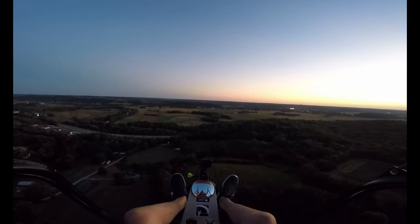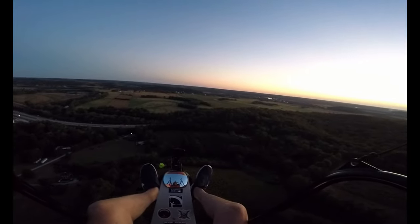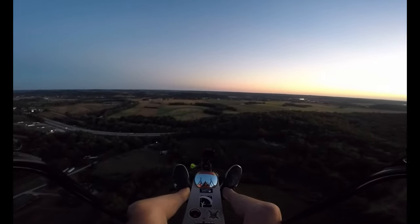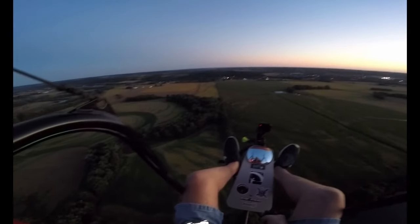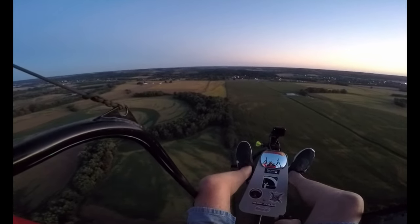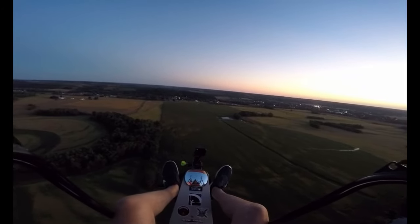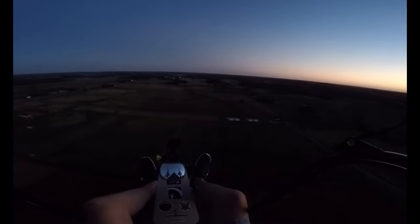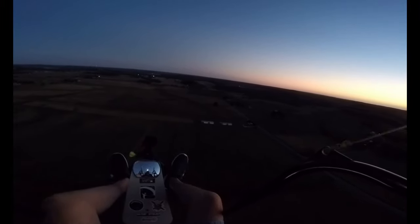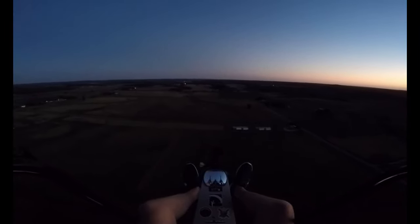Straight ahead is the runway, a couple miles. It's nice to see our big open fields again. About 536 feet in the air, about 30 miles an hour now. 506 feet in the air, doing about 18 miles an hour. Pulling the trims all the way, just about in. And we're just about right over the runway.